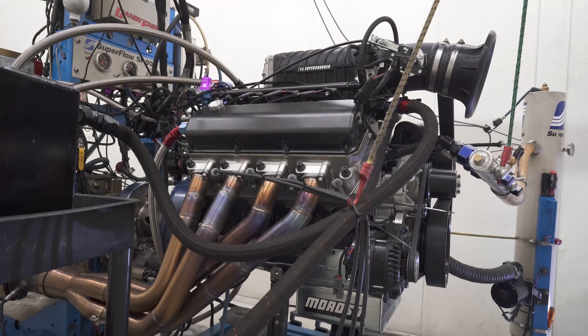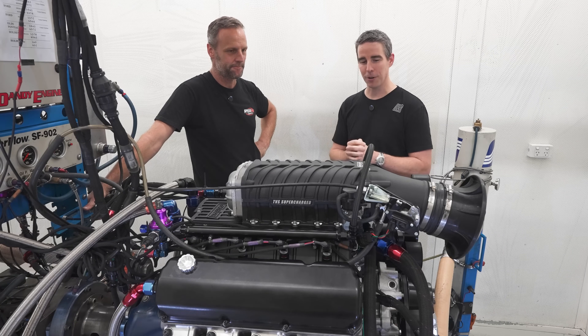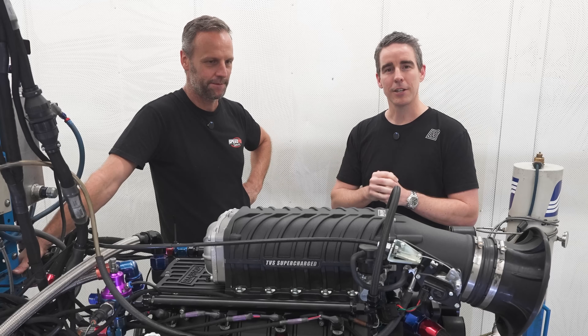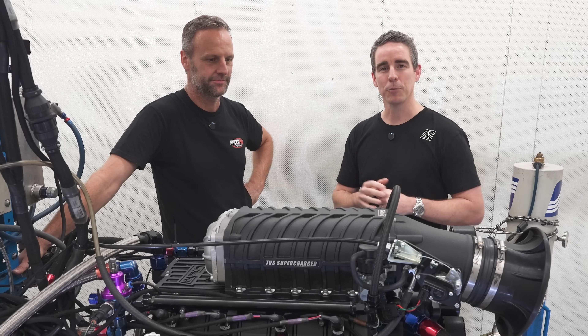It's on video now, so it's got to happen — no backing down! Programs like this can't happen without awesome partners. Big thank you to FuelTech, Dandy Engines, SpeedPro, and the team at Harrop. Stay tuned, check out the social media pages for each of our partners. Thanks for watching — we'll catch you next time.